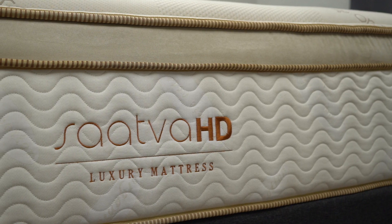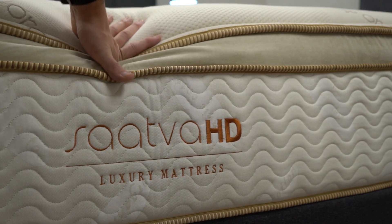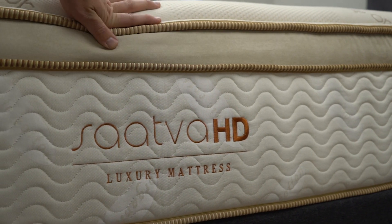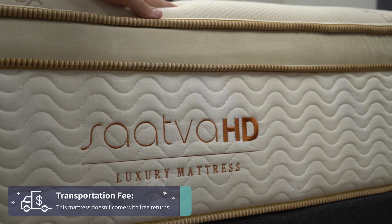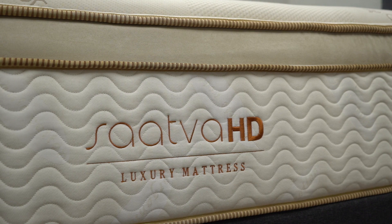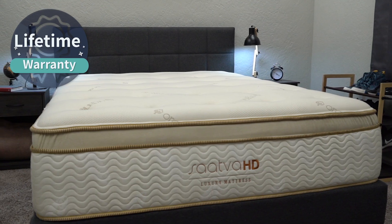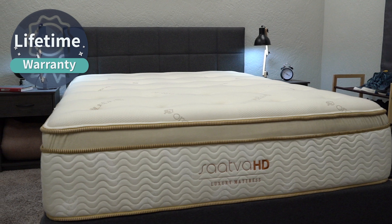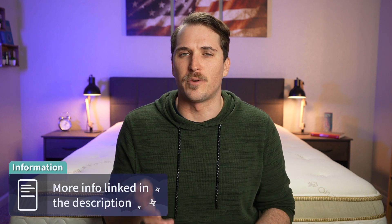For the Saatva HD, since they incur more cost shipping the bed with complimentary white-glove delivery, they'll probably charge you a nominal transportation fee if you want to send it back. But we highly doubt many sleepers are going to do that, as it's quite a nice mattress. If you do keep it, it's backed by a lifetime warranty — and I believe that is also the case for the WinkBed Plus. Check down below in the description box for more helpful details on the policy stuff.